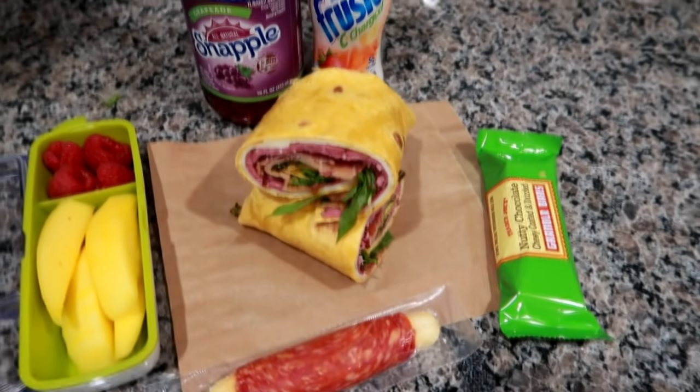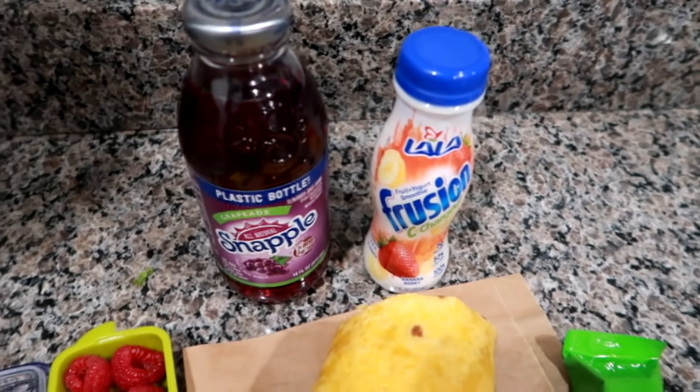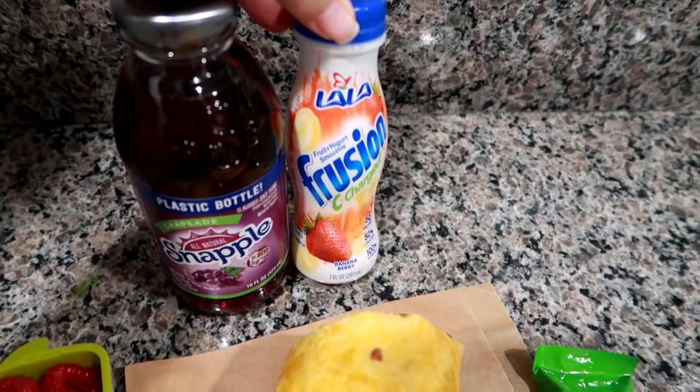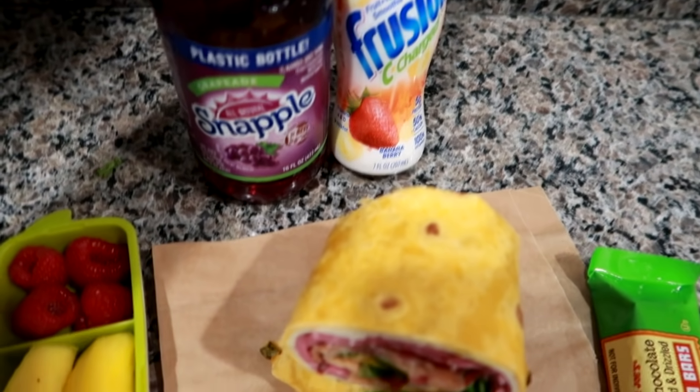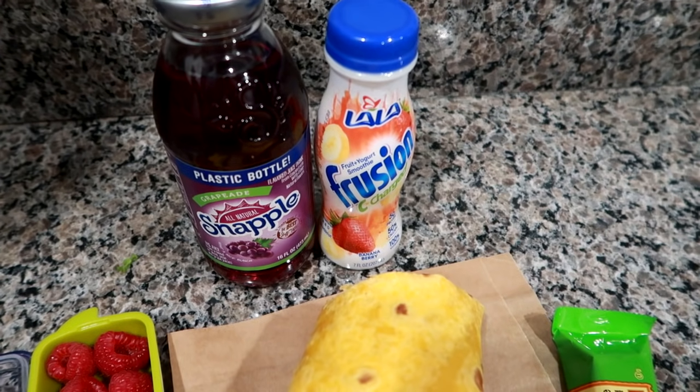We made it to the end of the work week! Today I'm packing Matt a Snapple Grape Aid in the plastic bottle, one of these Frutein protein smoothies in the banana berry flavor, and of course as always the water cooler.